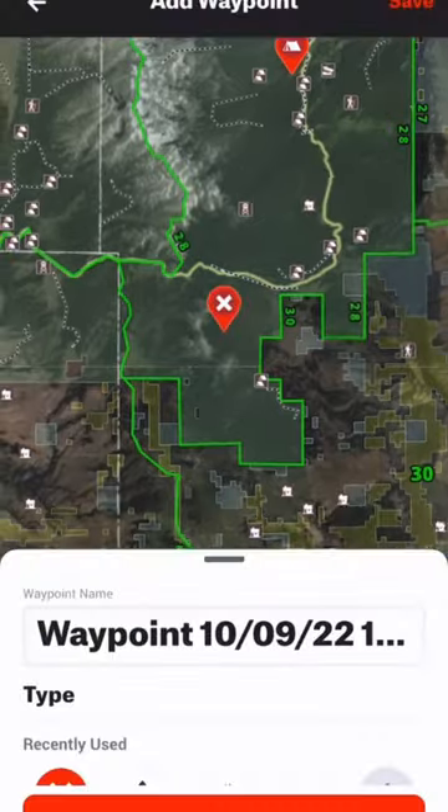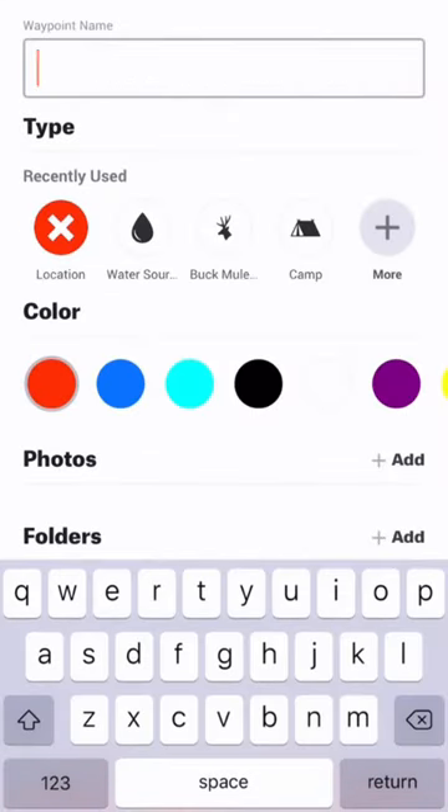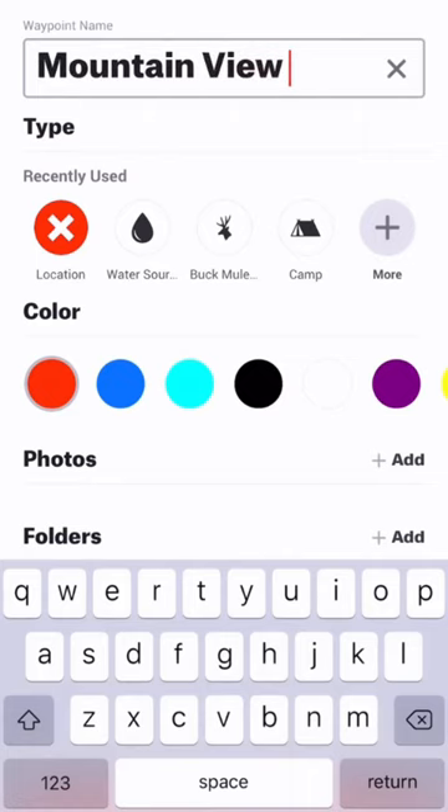The second app that I use is Onyx. I have the Onyx Hunt version, but you don't need that. Onyx is packed with amazing information. This is the app where I set a bunch of waypoints, like camping spots, fishing holes, where I viewed certain wildlife, and more.